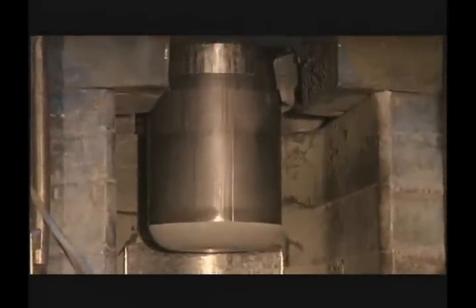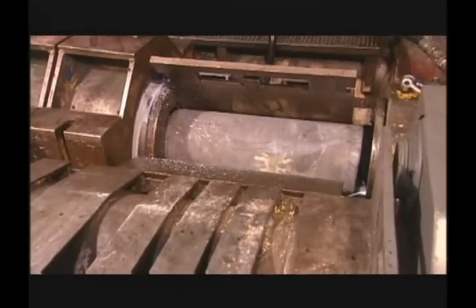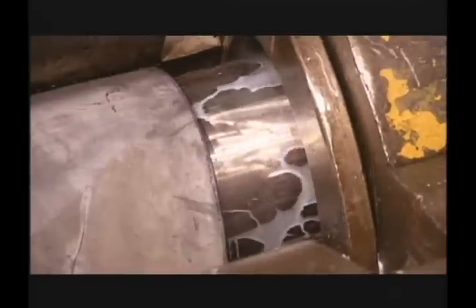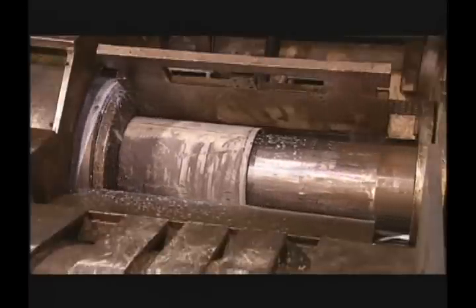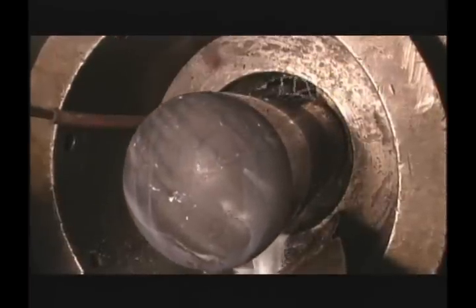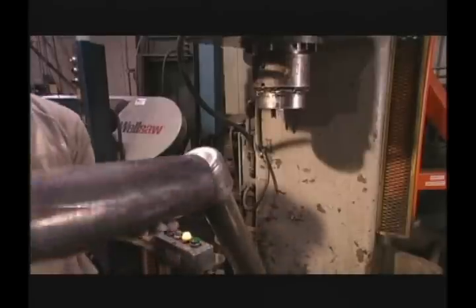After annealing, cleaning, and re-lubrication operations, first-draw cups and secondary cups are processed through the final draw. This press utilizes up to 250 tons of force. Since draw rates are relatively quick, a flood-type coolant is used to prevent overheating. Most scuba cylinders are produced in three draws, each performing approximately 60% reduction of the material diameter and thickness.